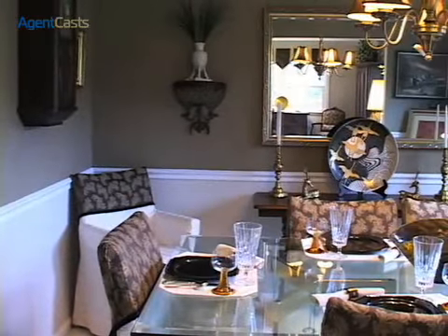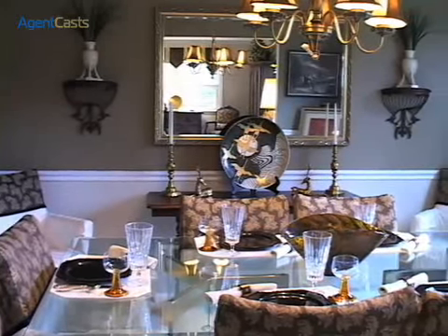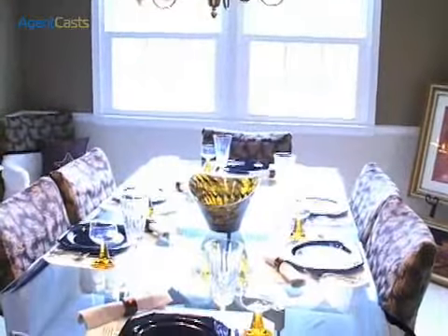Move the party to the formal dining room where guests can comfortably sit, dine on sumptuous dishes, and continue interesting conversations.